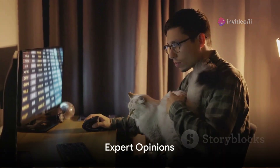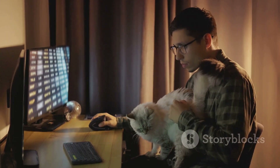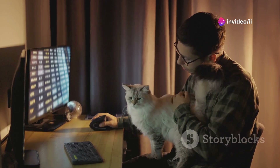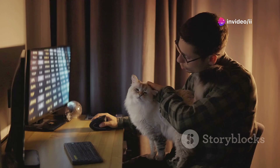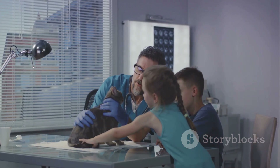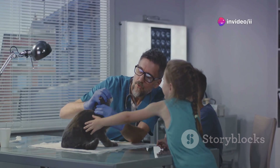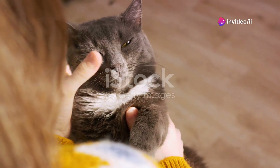What do the experts have to say? Delving into the minds of veterinarians and animal behaviorists reveals some fascinating insights. Dr. Emily Schwartz, a renowned veterinarian, suggests: cats often check on their owners to ensure that everything is safe and secure. This behavior is not just about curiosity — it's about reassurance and protection. It seems that beneath their mysterious aura, cats are quite the vigilant guardians.